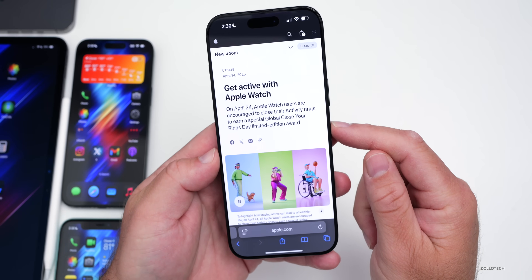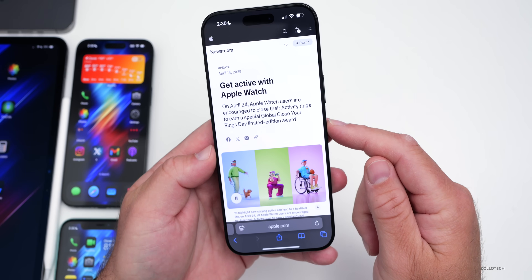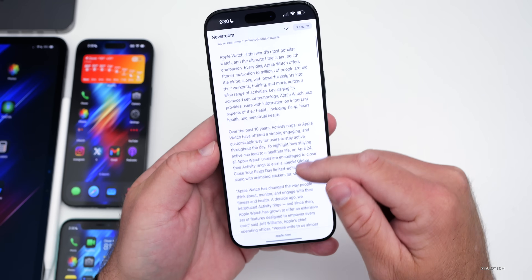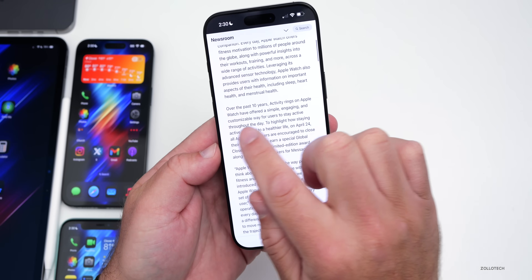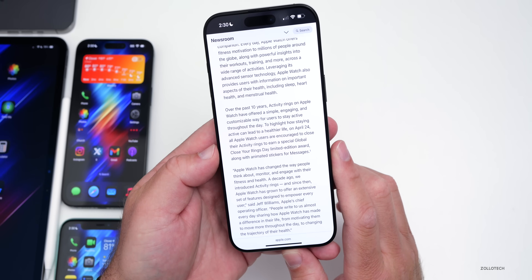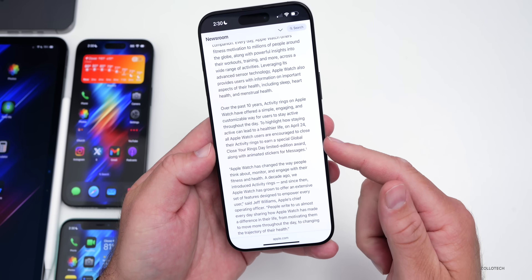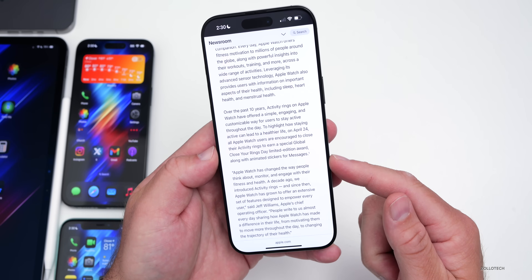On April 24th, Apple Watch users are encouraged to close their activity rings to earn a special global Close Your Rings Day limited edition award. If you scroll down, you can see more details where it says over the past 10 years, activity rings on Apple Watch have offered a simple, engaging, and customizable way for users to stay active throughout the day. I'll link this in the description if you want to check it out.